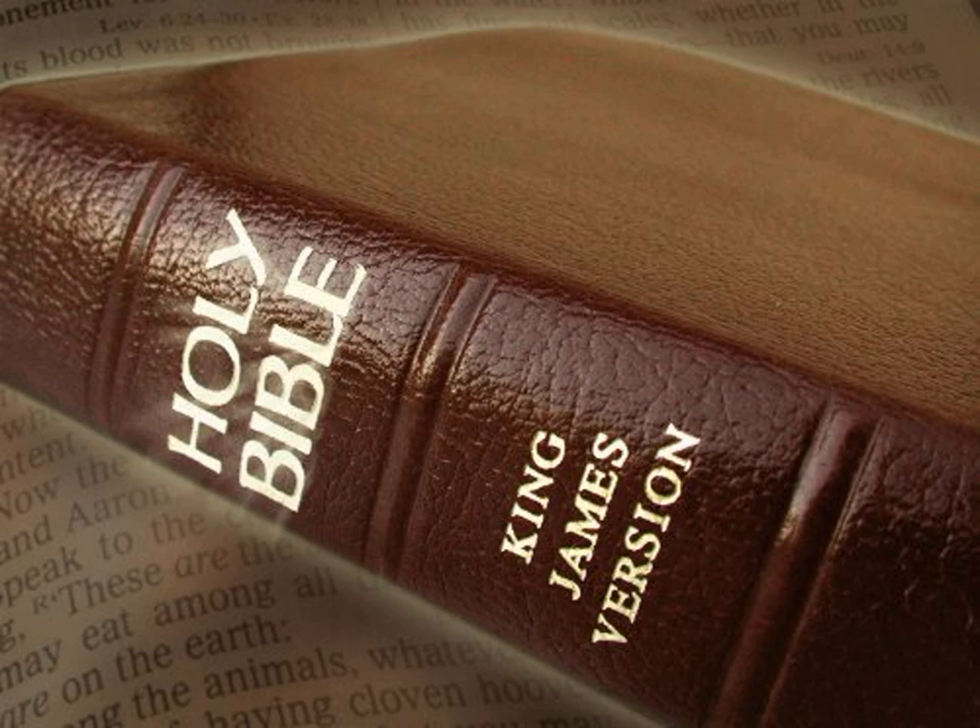2 Chronicles 4. Moreover he made an altar of brass, twenty cubits the length thereof, and twenty cubits the breadth thereof, and ten cubits the height thereof.